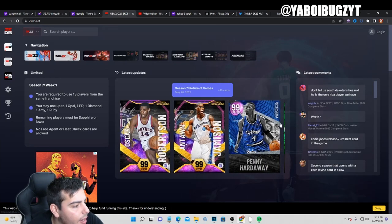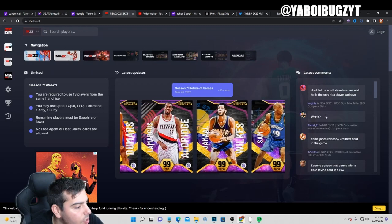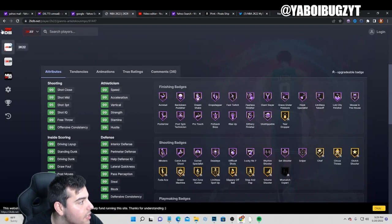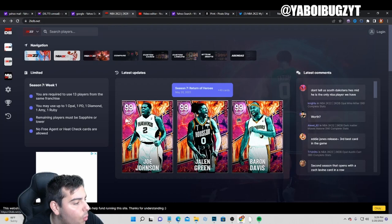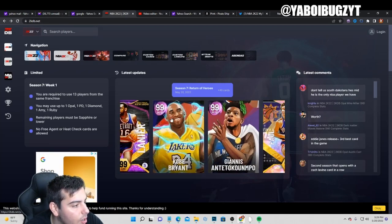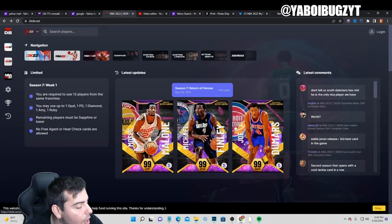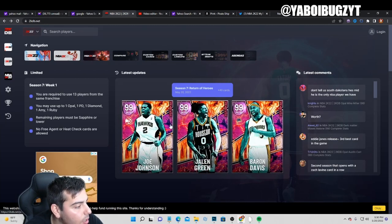They released some good dark matters in the tokens — we got Penny, we got Giannis, we got Kobe, and a Giannis shoe. Giannis is at 95.3 — oh my god, that card was two mil. There are two dark matter Giannis and two dark matter Kobes. Unbelievable.